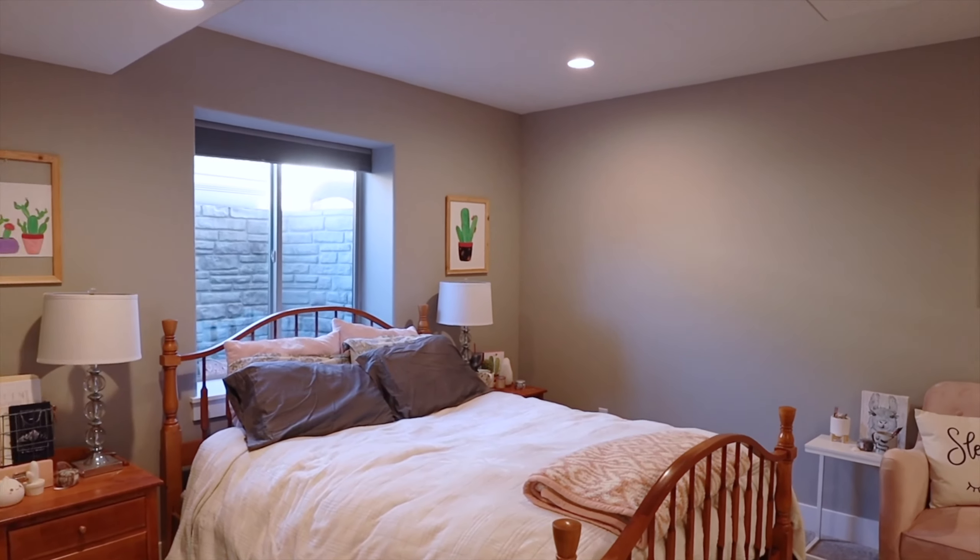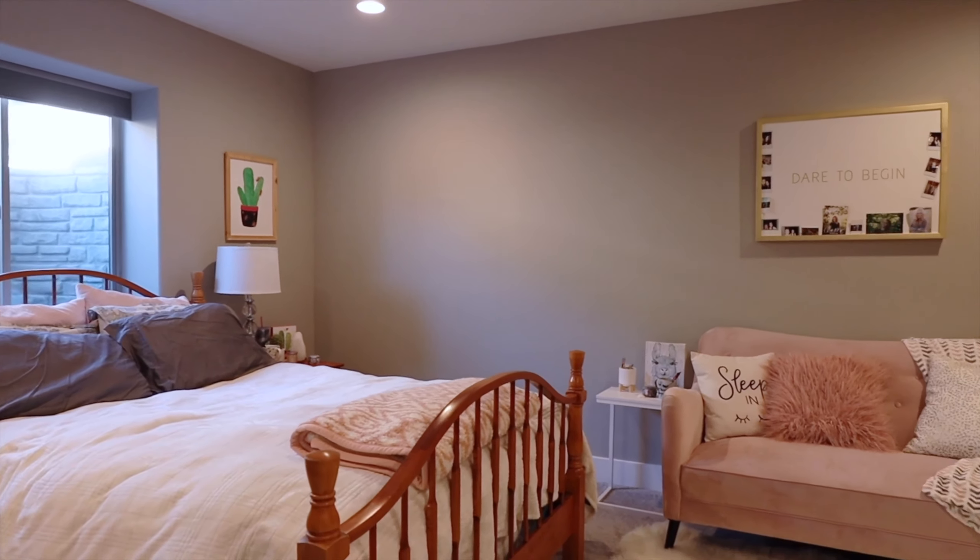Let's head downstairs where we have a large finished bedroom with a walk-in closet, and room to expand.